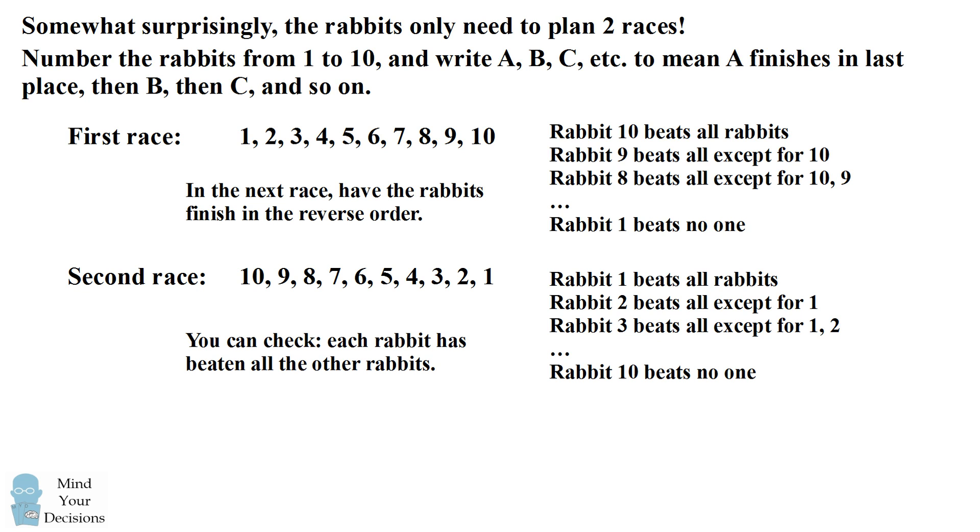This demonstrates that 2 is a possible solution. Furthermore, it shows that 2 is the minimum number. We know that one race cannot suffice because in that first race there will be a rabbit who finishes in last place who doesn't beat anyone else. So 2 is the minimum number and it is achieved.